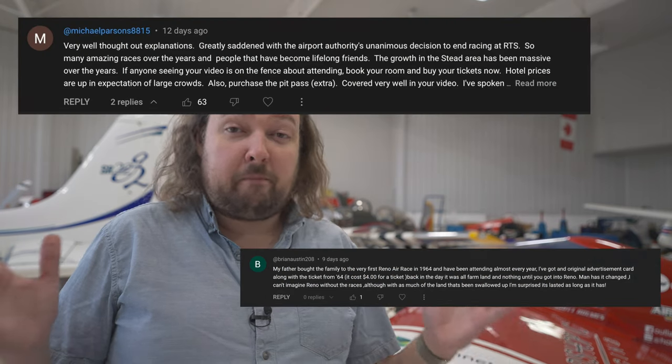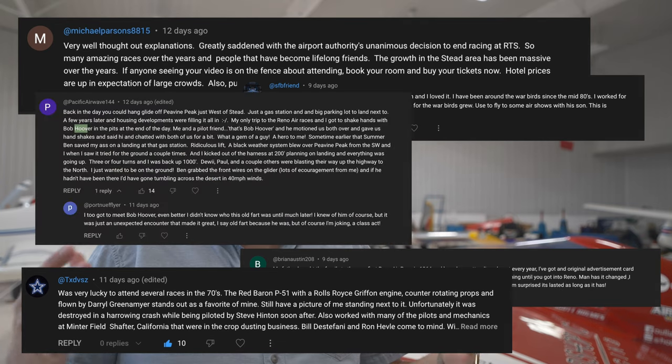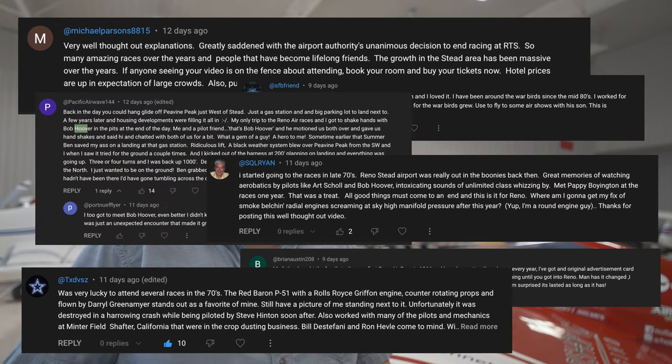It took me almost two years to figure out how all the scoring worked, so we're going to talk about that at the end. First of all, I want to say thank you to everybody for the massive response for the last video — whether you're the guy who always had Reno on the bucket list, or one of those who got to see the very first Reno 60 years ago. I just want to thank every single one of you for the amazing comments and incredible support. I hope to see a lot of you guys out at Reno this year, which is really why I wanted to make this video.